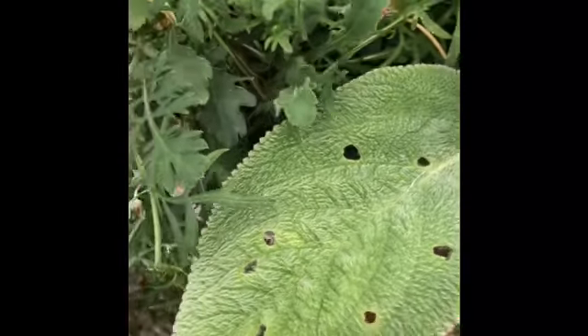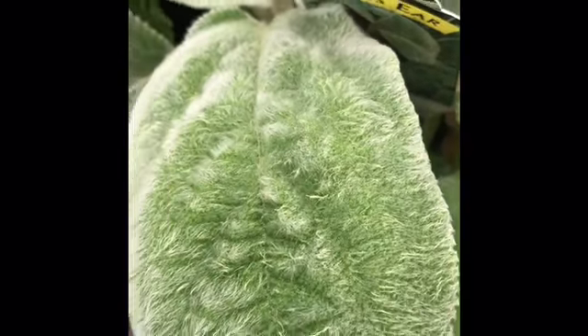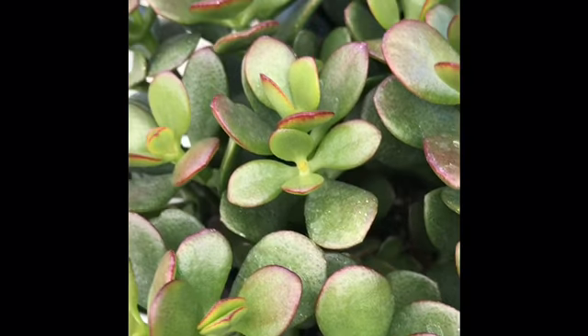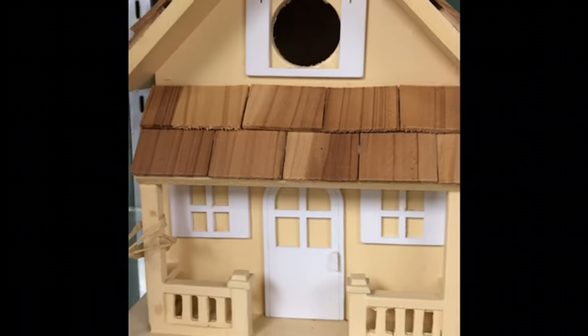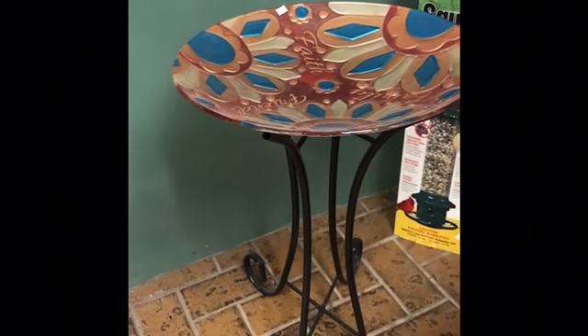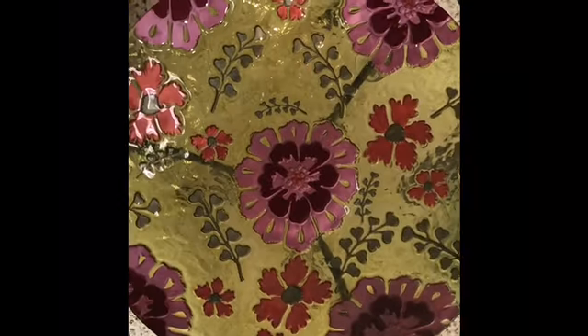Oh my god, look — they've got Japanese beetles. I bet you that's a Japanese beetle tree. Pretty. Succulent. Birdhouse. Nice. Cute. The bowl is nice. Oh wow.